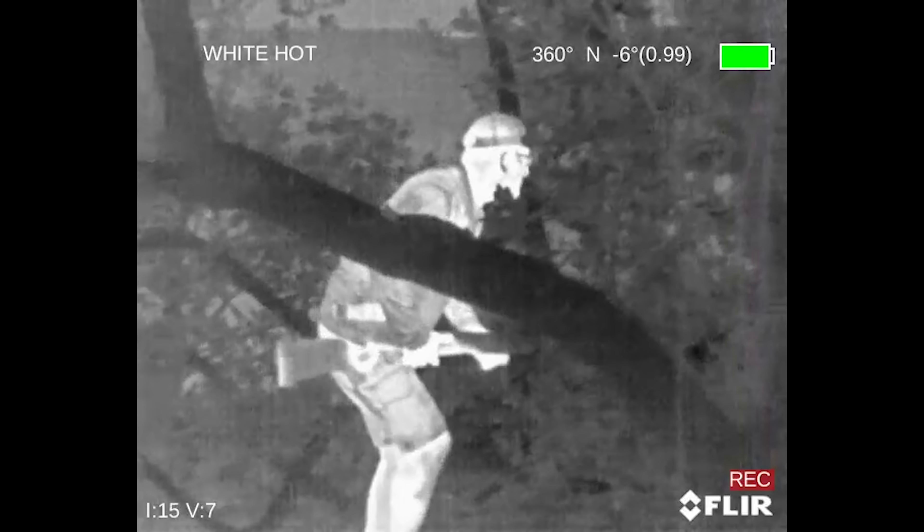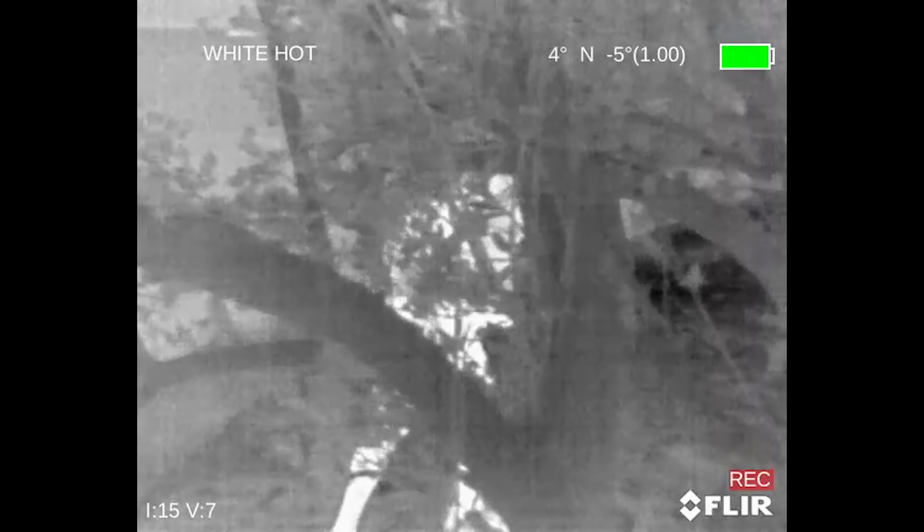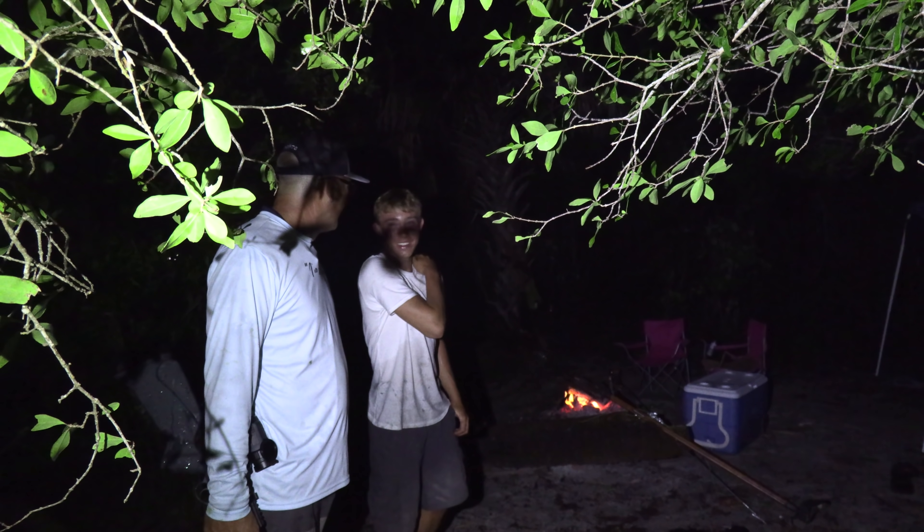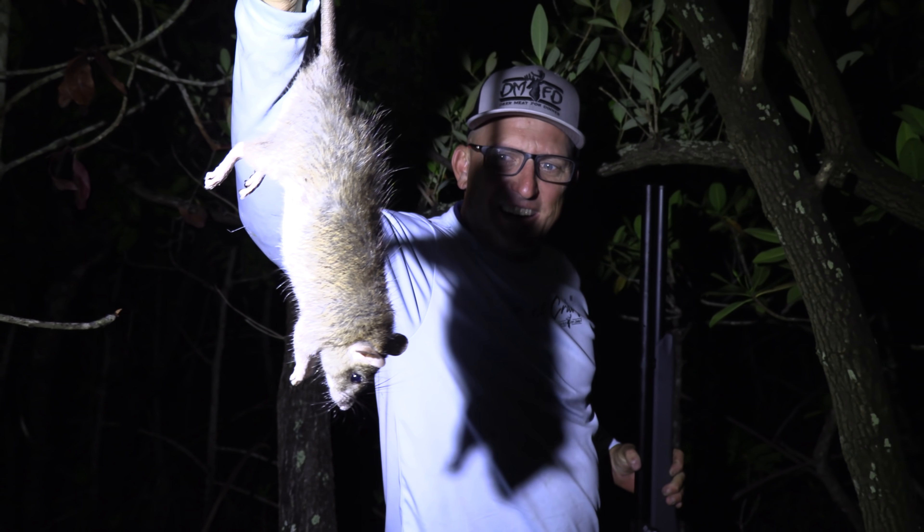Thermal rat vision — I put some pepper in his sauce. Gambian pouch rat, got that one son. I don't want none of that — they're everywhere. That's creepy.